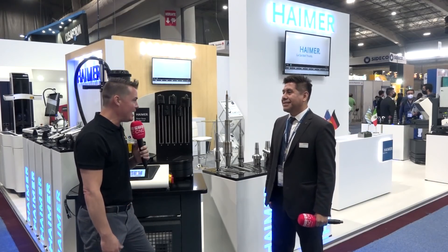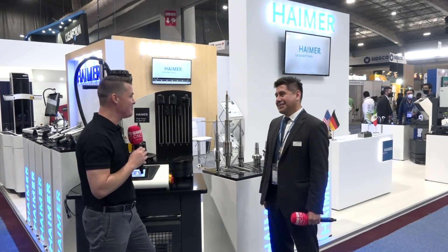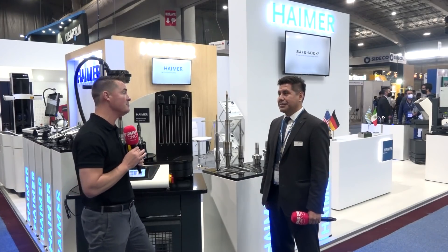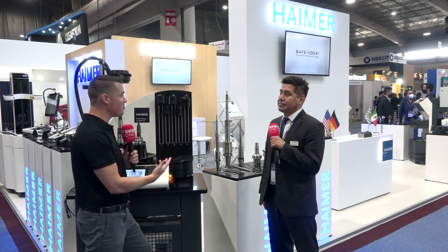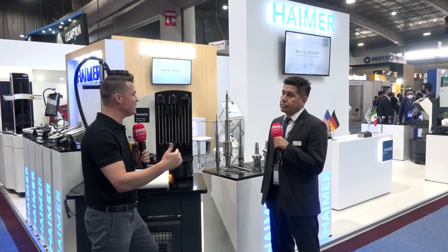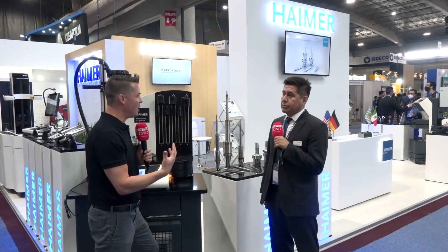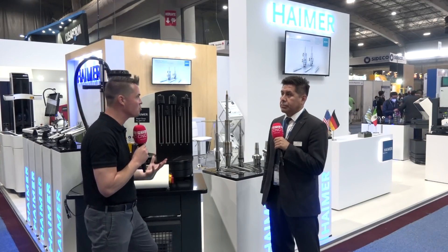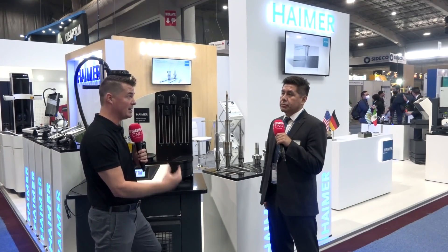Good to see you Tony again. Finally we have the chance to see each other face to face. I love spending time with you at all of these trade shows. I wish I could come to Mexico more often but I'm grateful to be here. Let's jump right in and talk about a few of the lines of what Hymer provides — shrink fits, balancing, measuring, and all these great capabilities of an amazing German brand.